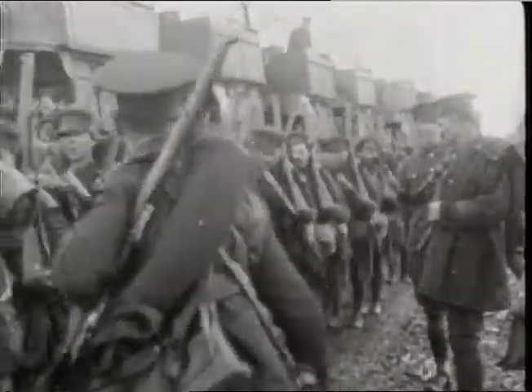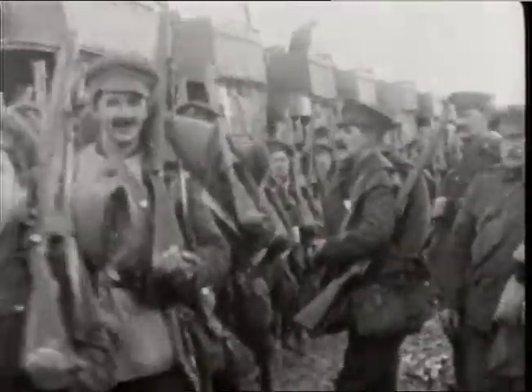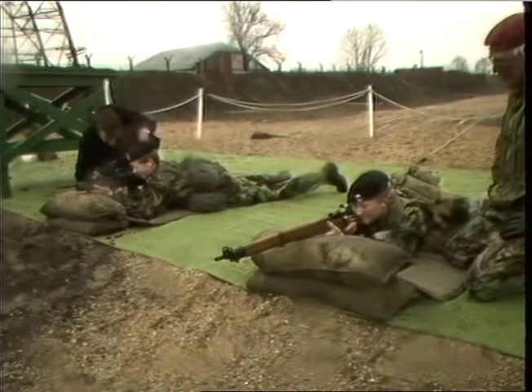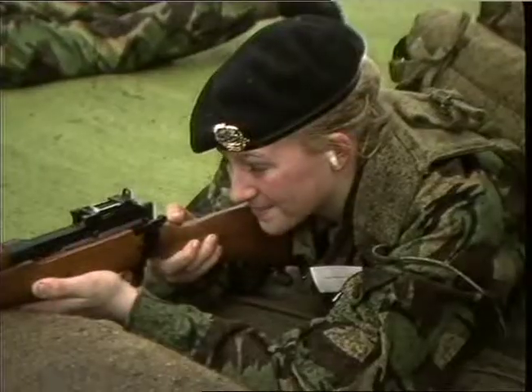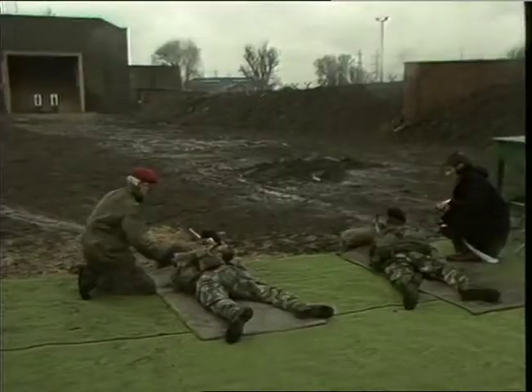These British Tommies from the First World War relied on the most famous and enduring weapon to come out of the Royal Ordnance's North London factory — the .303 Lee Enfield. Standard issue to British troops from 1902 until the 50s, and still in use as a high-accuracy sniper's rifle.